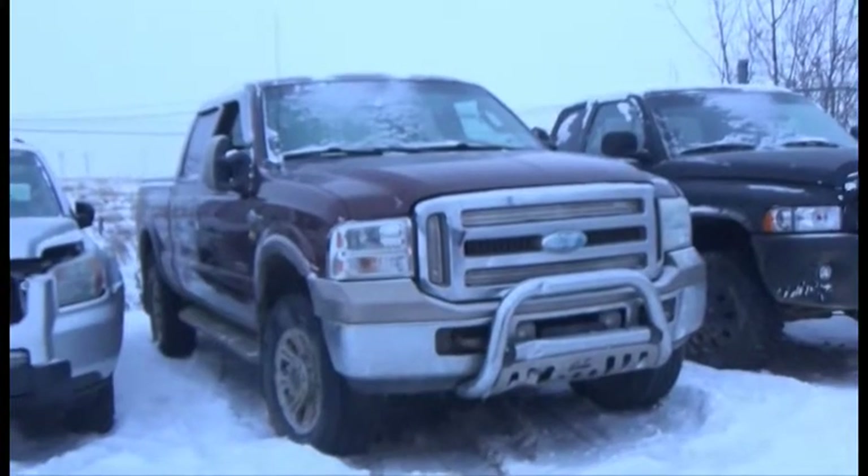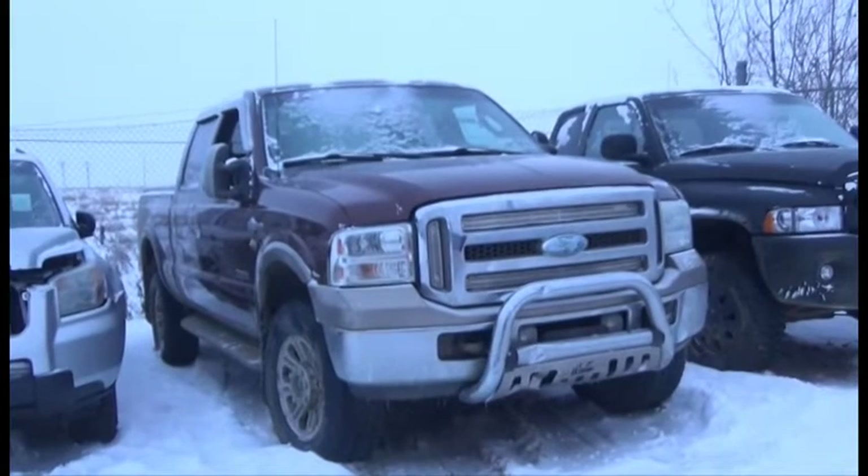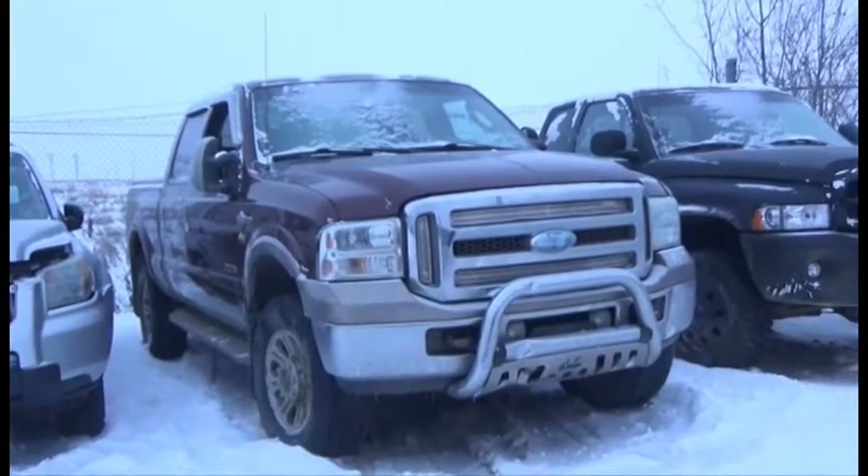Lot number 121 is the 2005 Ford F350, Crew Cab, Short Box, King Ranch, Turbo Diesel, AOD, 4x4, Loaded, Power Leather Heated Seats.